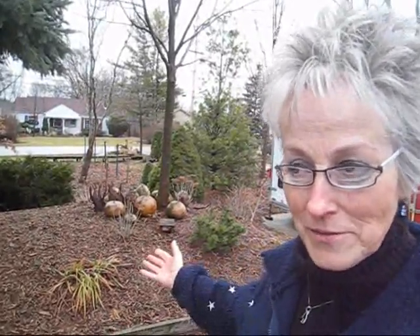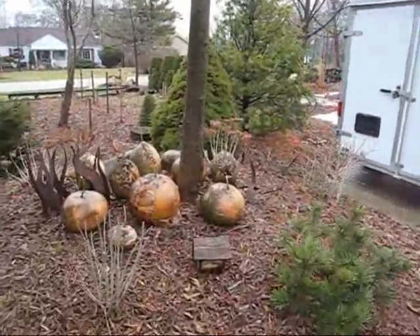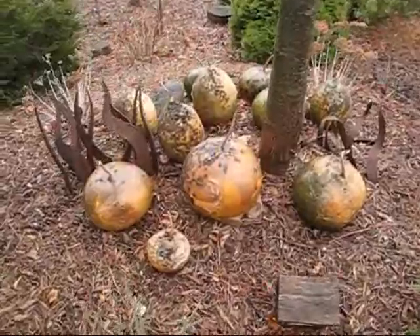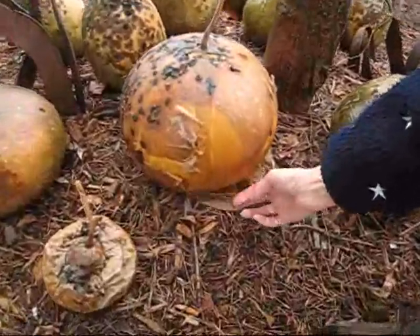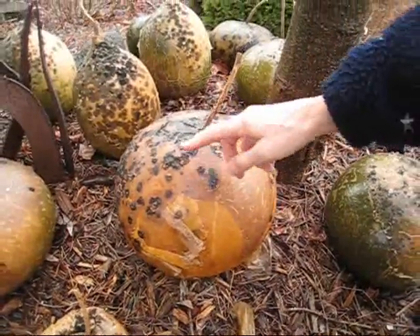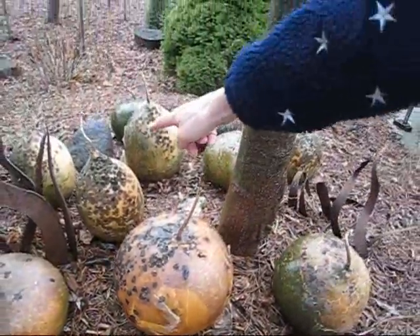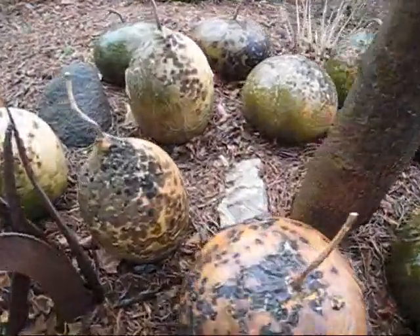I wanted to give you an update on the gourds because I told you that I just leave them out all winter and they have been hidden under the snow. There have been times when I couldn't see them at all and now here they are. If you don't have a nice dry barn to put them in, you just leave them out. You can see the skin is peeling off by itself — it's getting nice and moldy. This one unfortunately is not going to make it, but they don't all make it. Look at the mold on that one — that's going to be a beauty.